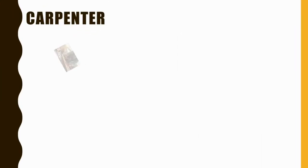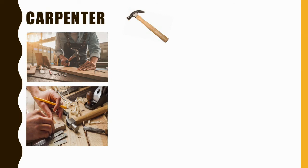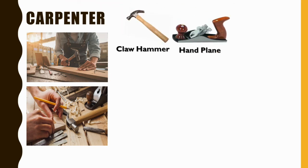The next occupation is carpenter. A carpenter uses a claw hammer that helps not only to insert the nail in the wood but also to pull it out. Next is a hand plane to level the surfaces.